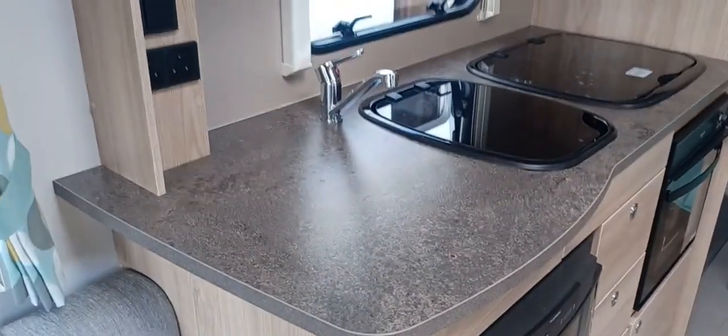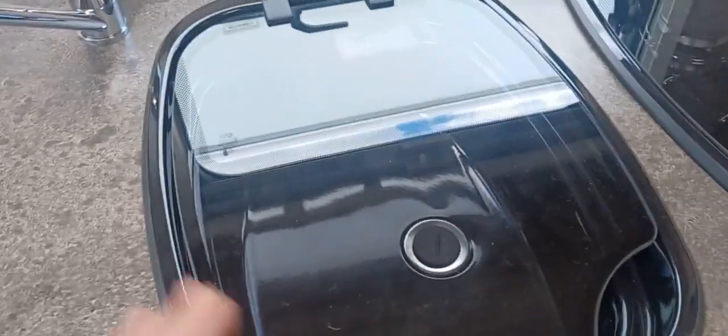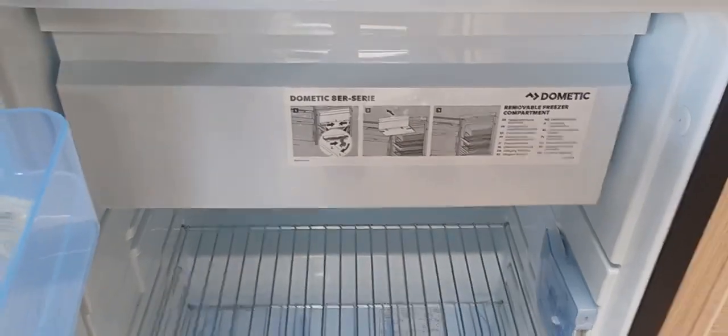Kitchen area — big space here, lovely worktops in fantastic condition, no marks, no dents, no scratches. Nice ceramic sink, chrome mixer tap, three gas burners on the hob, and oven with grill. Storage beneath and adjacent to the oven, Dometic three-way fridge complete with freezer box. Plenty of sockets and more storage above, with another roof light keeping the light feel in this caravan.